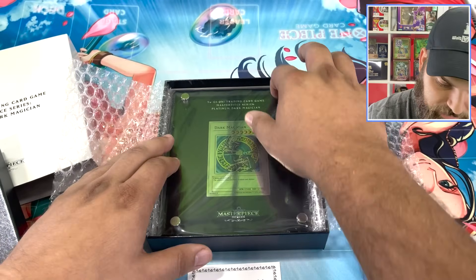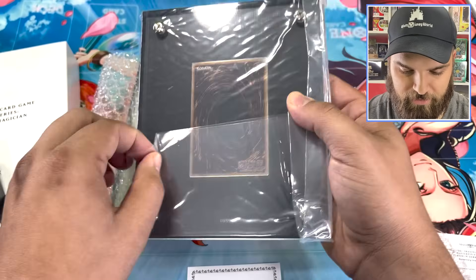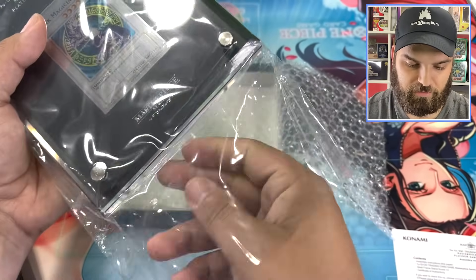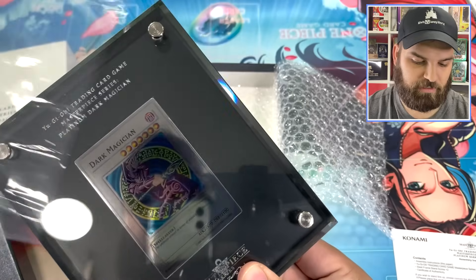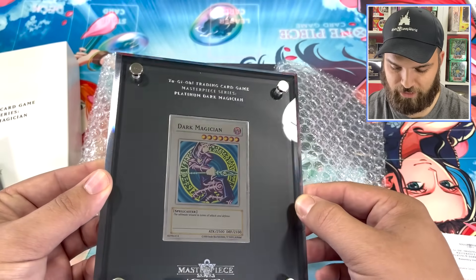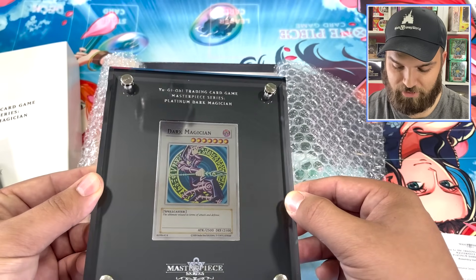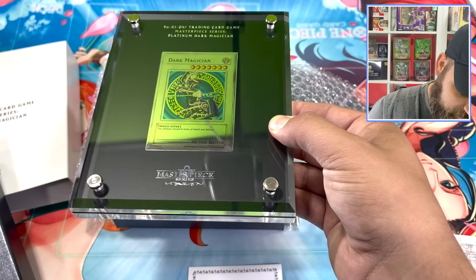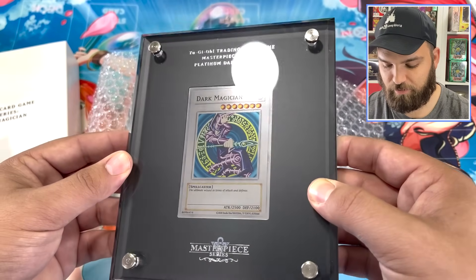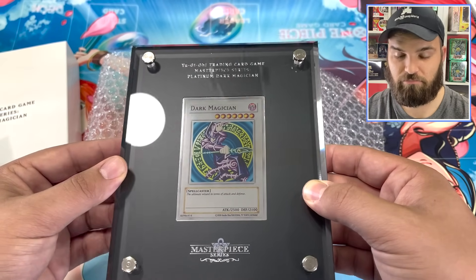Taking our time here. I think I saw a number on the back there. Slipping it out — wow. That is going to have some reflection with the camera, but still very cool to see. Platinum Series Dark Magician. I like how they say Platinum Series and it's pure silver — but I guess Platinum sounds a little cooler. The Ultimate Wizard in terms of attack and defense. Second to only Simply Unlucky — I do want to note that.